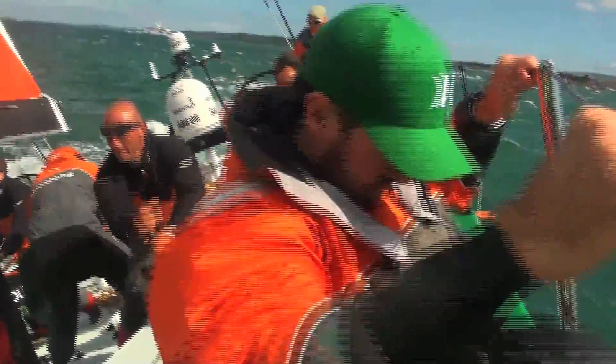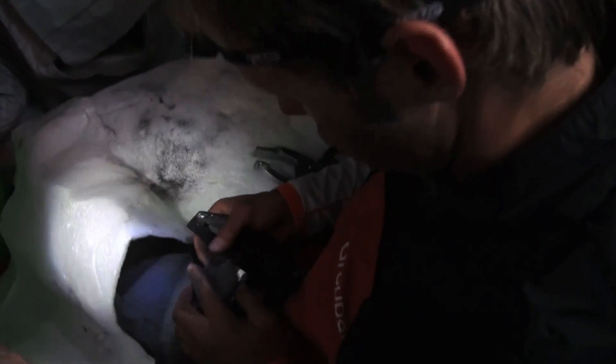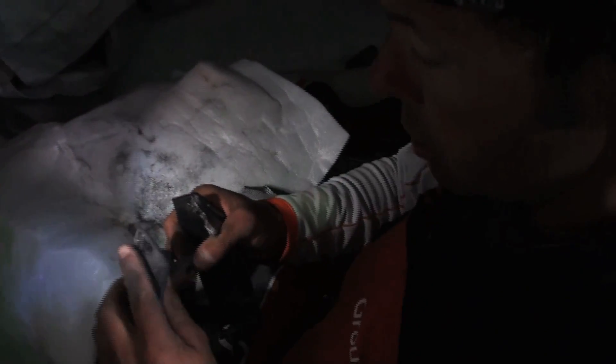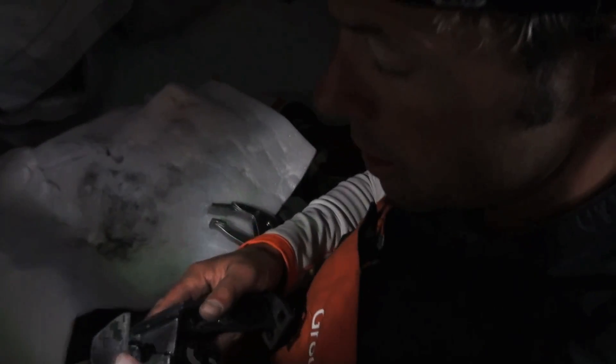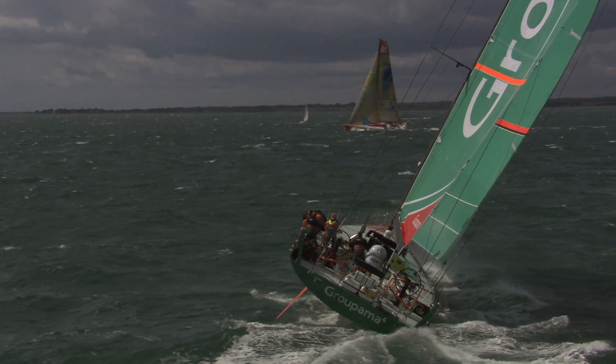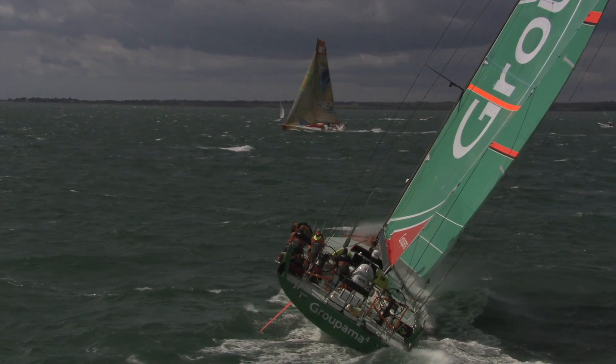Just before the start, we had a metal piece — although extremely small — which broke in two. I don't know why yet. This piece holds the accelerator of the engine when we put the key in action. So today, every time we kill the engine, it takes a lot more time, even in the middle of a maneuver — it's very handicapping for us.